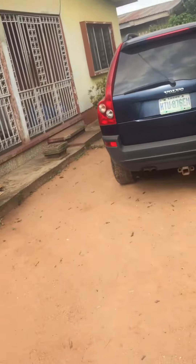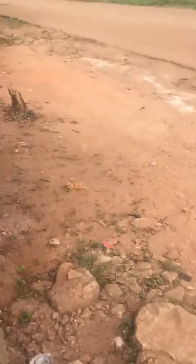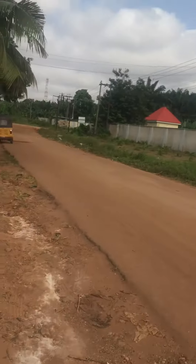When you buy it, you can actually demarcate it, probably with a fence if you'd like. This is the gate. And this is the road — the road is tarred.